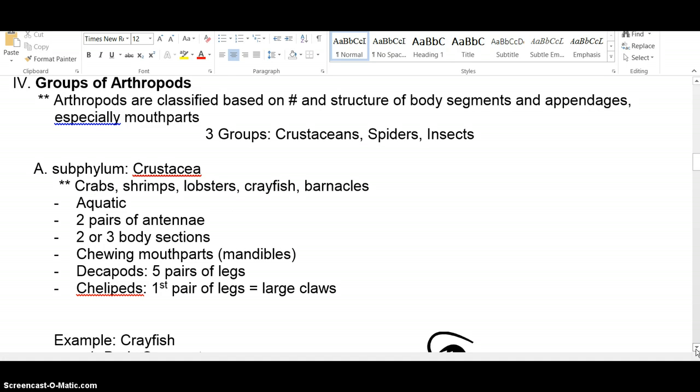Crustaceans are aquatic and have two pairs of antennae — you'll see those on the crayfish dissection, along with the smaller antennules. The crayfish has two body segments because the head and thorax are fused into a cephalothorax. They have chewing mouthparts, and their jaws move back and forth rather than up and down like ours. The crayfish's mouth is located about where your sternum is. A decapod means 10 legs or five pairs of legs. Those big claws have a special name: chelipeds.